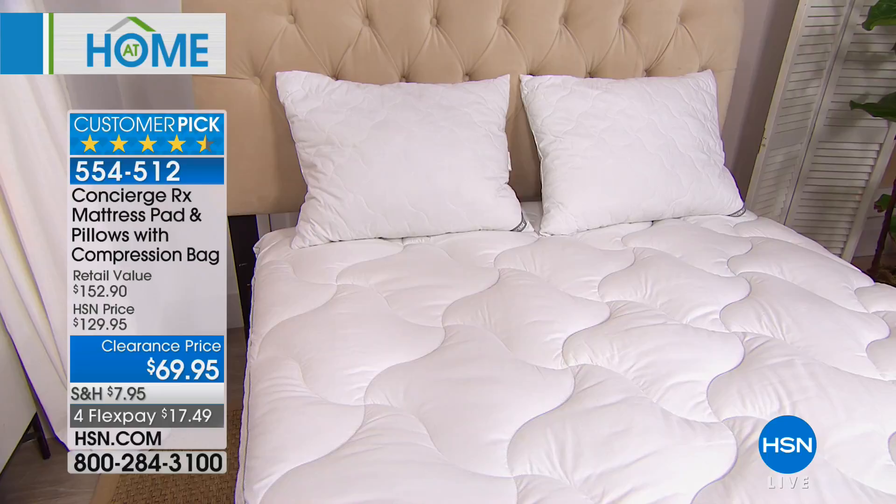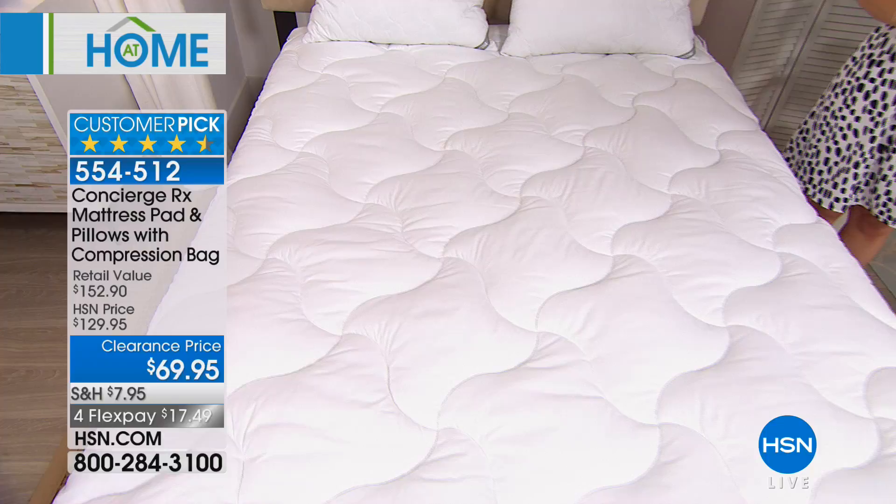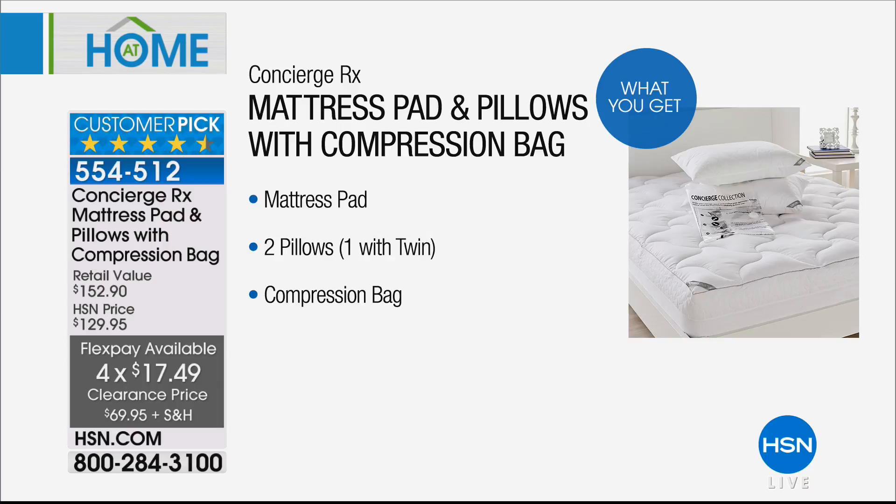Let me show you everything that you're going to get, because this is really a huge value — over a $152 value. Typically, just the mattress pad alone would be nearly $100. Today you're also getting two pillows — one if you select the twin size — and the compression bag. This is a 4.5 out of five stars with over 125 reviews.